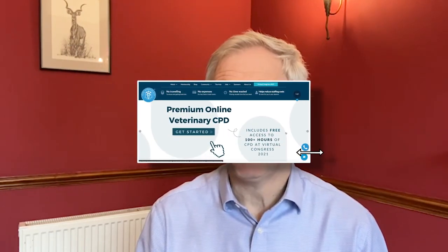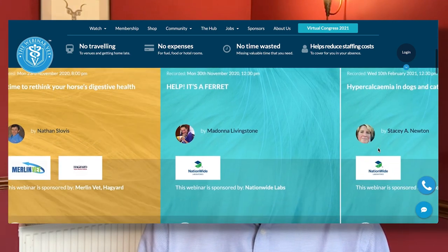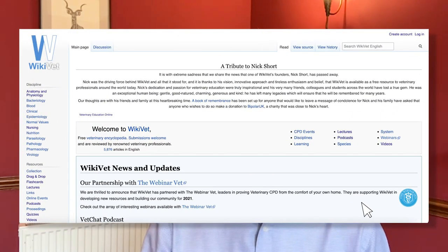Are you a part of the veterinary profession? If you are, you may want to continue your learning by following us to thewebinarvet.com, which is the largest online provider of veterinary CPD with well over one and a half thousand hours of CPD and over 70,000 subscribers. If you're a student, you may want to also take a look at Wikivet, the online veterinary encyclopedia — the links are below if you want to look at either of those resources. Take care, bye bye.